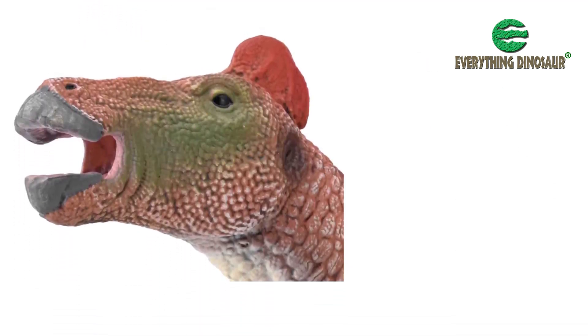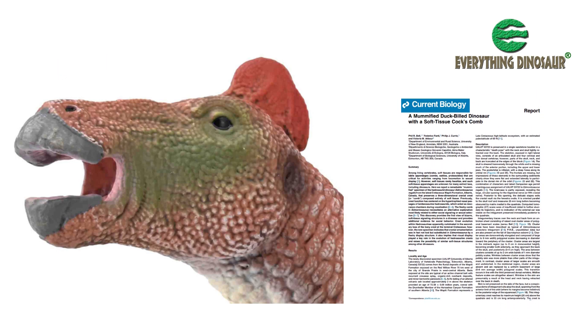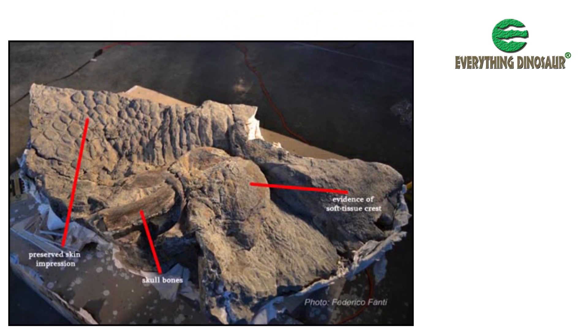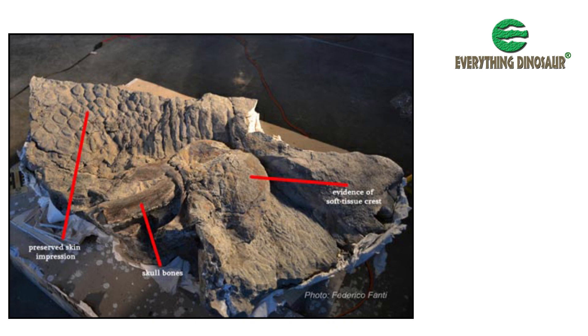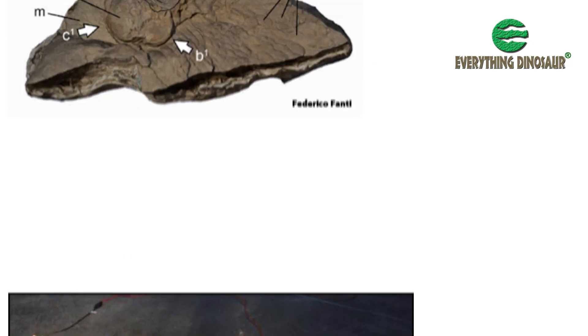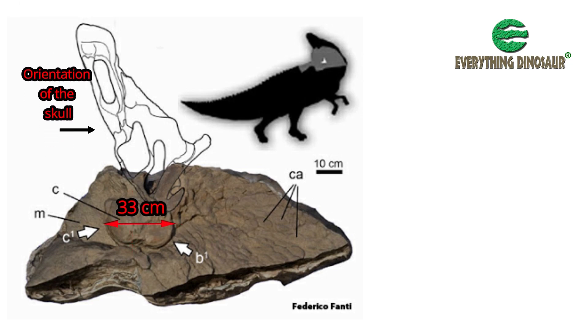For example, the model sports a brightly coloured crest on the top of its head. In 2015, a scientific paper published in the journal Current Biology announced that evidence for a soft tissue crest had been found, following extensive research into a mummified specimen of the species Edmontosaurus regalis, discovered in West Central Alberta. The specimen, referred to as UALVP 53722, revealed the presence of a soft tissue crest, preserved three-dimensionally, measuring around 20 cm high and around 33 cm in length.